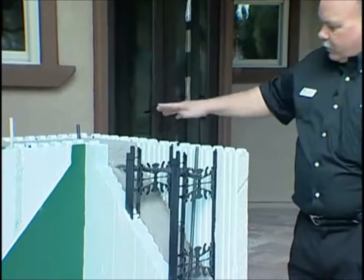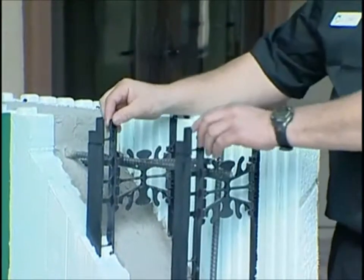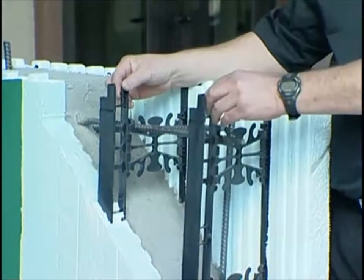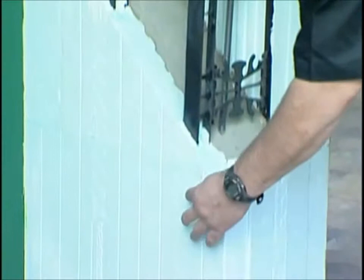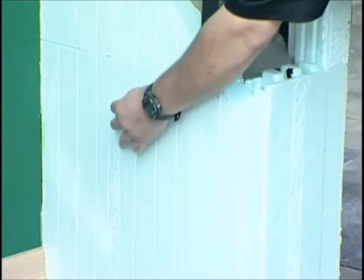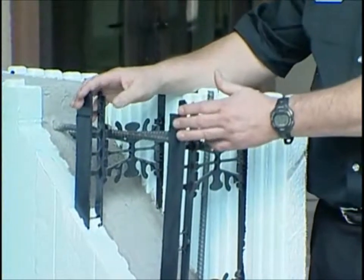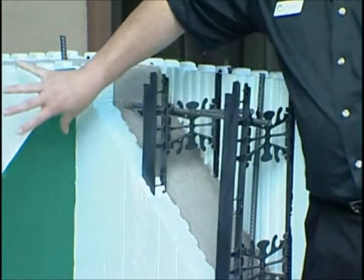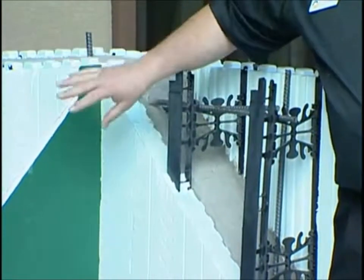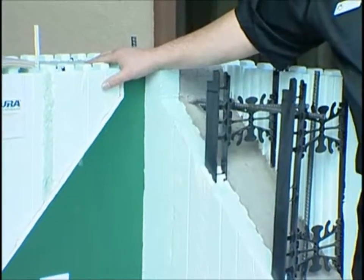First, you stack your block. I've got a little demonstration piece here. These webs are eight inches on center, encapsulated inside the foam. You can see by these diamond patterns where all the webs are. These webs become your stud, if you will. On the inside, you screw your drywall right to the block. There's no vapor barrier required — the foam is the vapor barrier and the concrete is the air barrier.